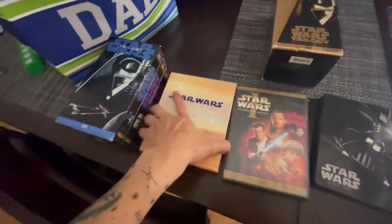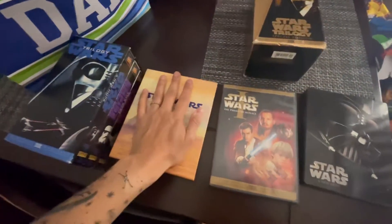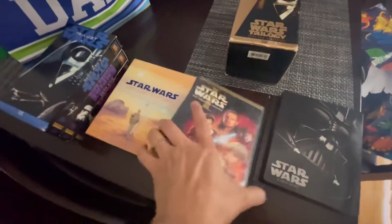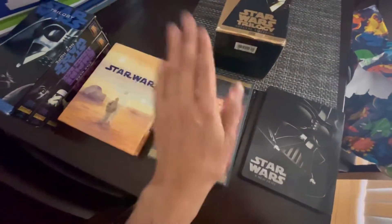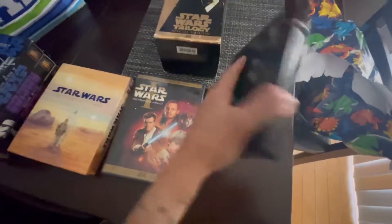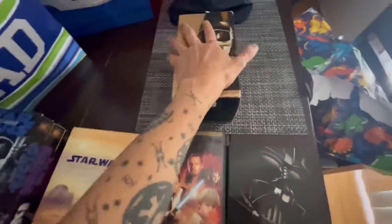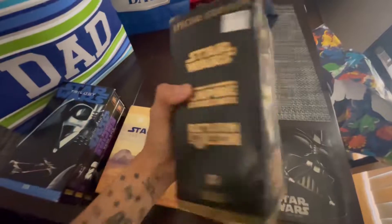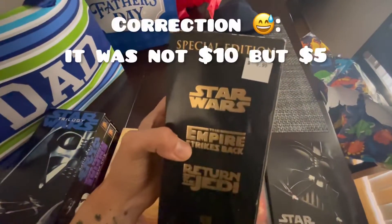I own the Star Wars saga. In this variation, I do have some loose copies. I own the Star Wars trilogy in these types of copies. I also have, I guess, the steelbooks — all of them — and I ended up buying this one at the Paradise Trading Post.